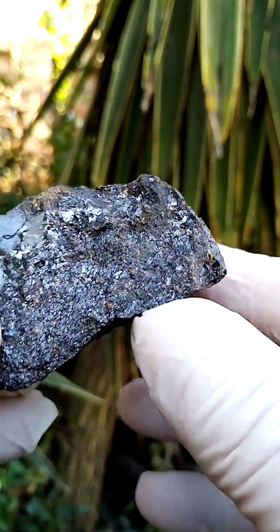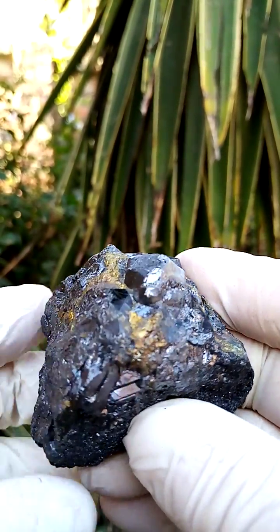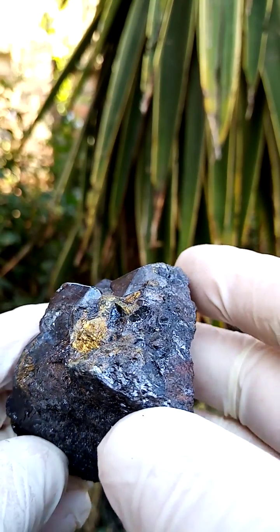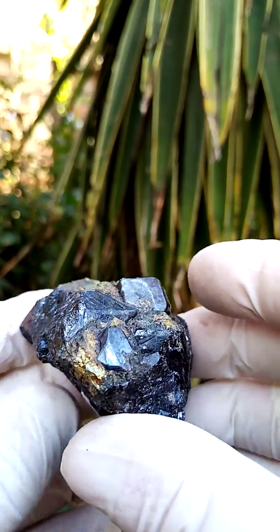Let me give you a sideways view. If you stand it flat it's a little bit off-center, so I would have it standing at a slight tilt like this on a turntable, maybe going that way. You can see those magnetite crystals jut out from the main matrix.